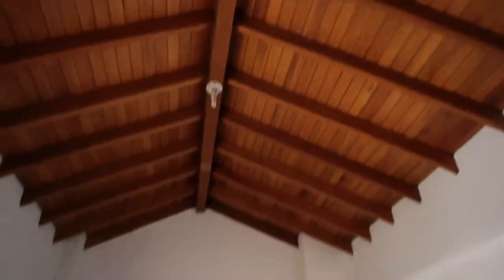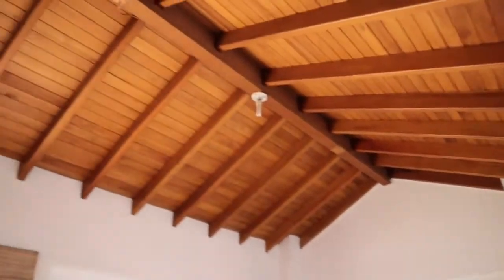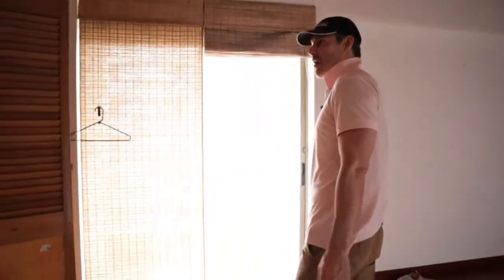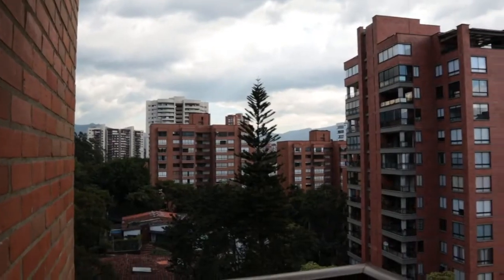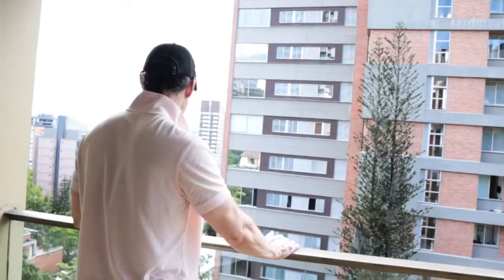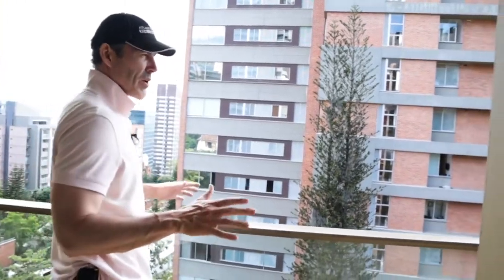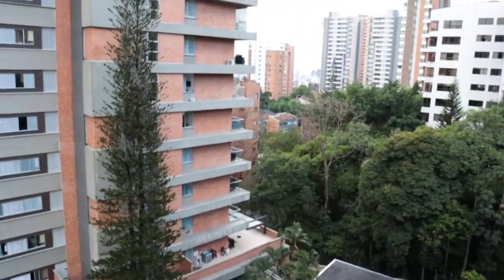This is the second bedroom — a little bit bigger. You've got your entertainment system already there, vaulted ceilings, really cool. Got a couple closets. We're just going to make this look new. What's really neat about this room is you've got a terrace — come right out here and you've got those views of Medellin. They're not spectacular for Medellin, but they're not bad.